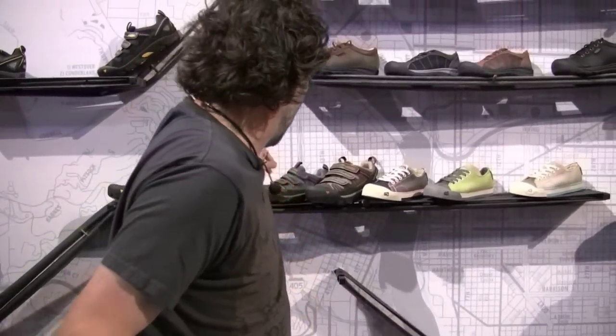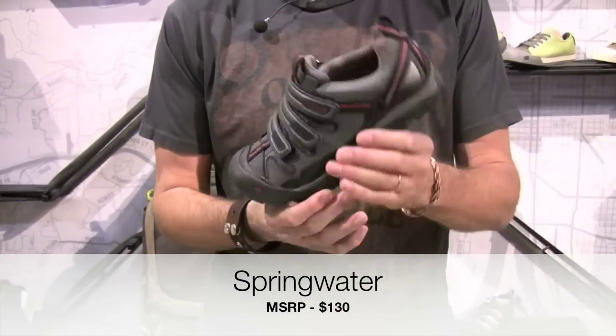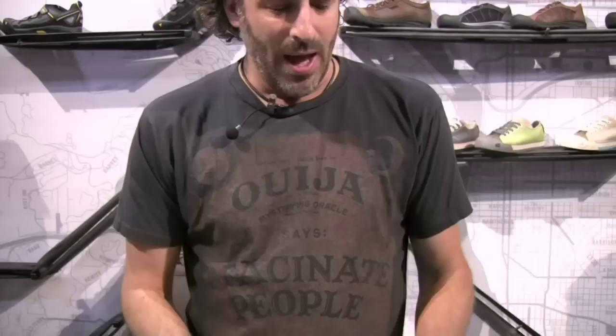We also have a closed version called the Springwater — same thing. All the fit, performance, functionality, durability, and look of Keen with a little SPD action too.